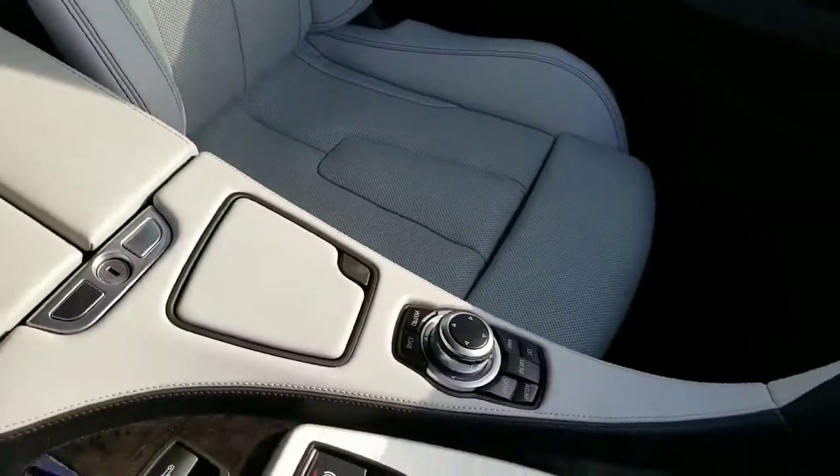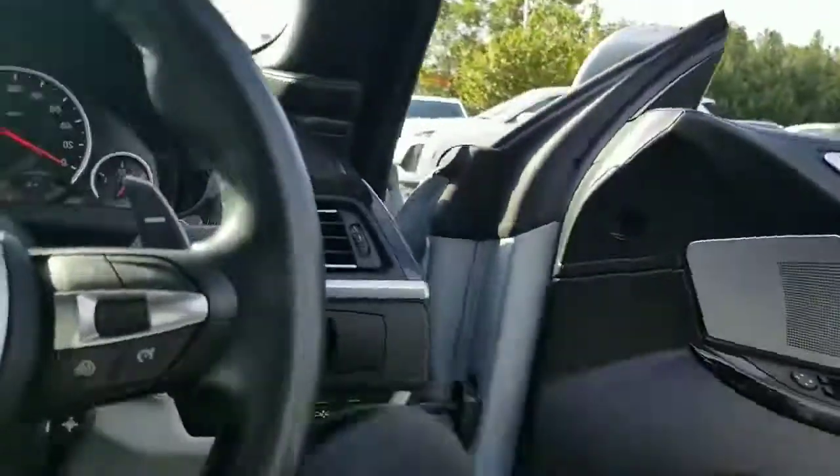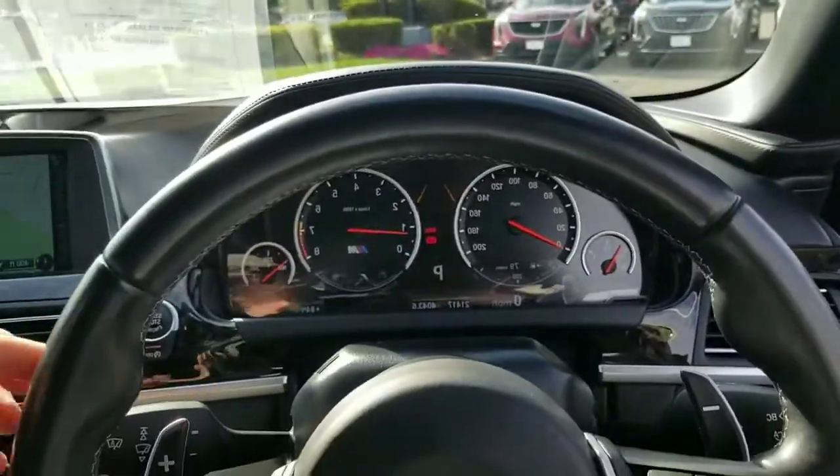Passenger seat, driver seat — the interior is in very good shape. Here's your mileage right there: 21,417.